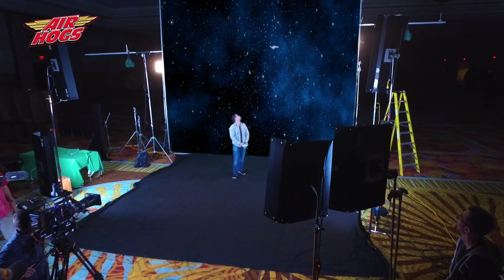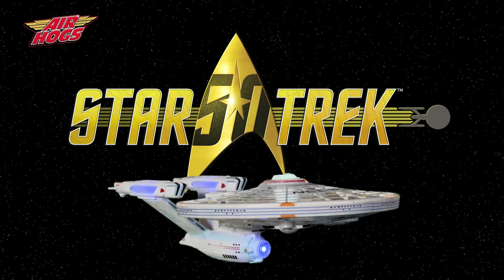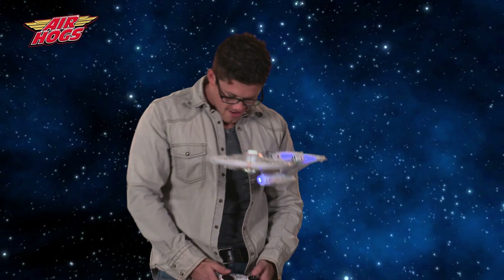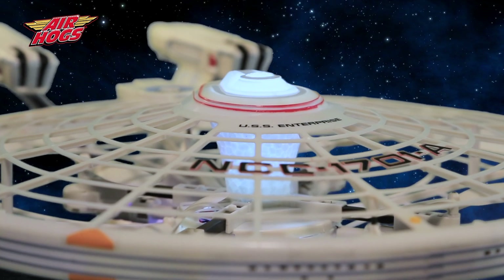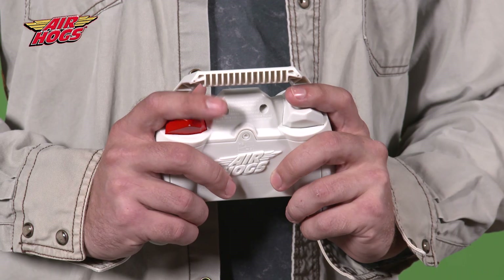Boldly go where no one has gone before. Introducing the Star Trek 50th Anniversary USS Enterprise from Airhogs — the first remote-controlled flying Enterprise with authentic Star Trek Enterprise stylings, lights, and sounds.